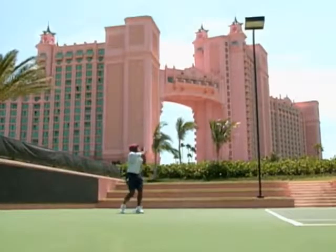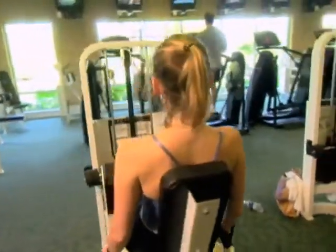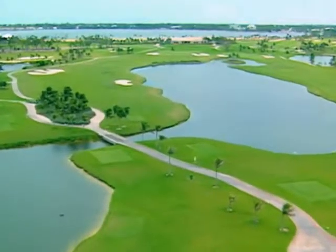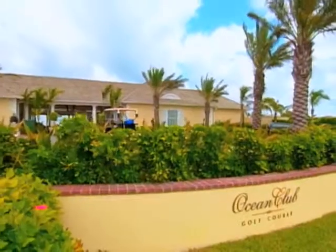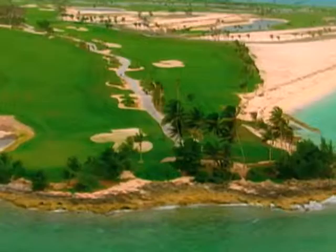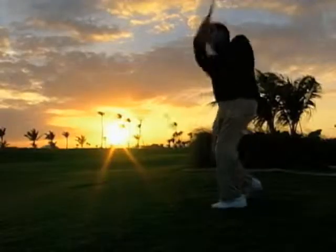Whether it's for playtime or a workout, you'll find the recreational facilities at Atlantis in a class by themselves. Enjoy a memorable 18 holes at the Ocean Club Golf Course, a spectacular jewel designed by Tom Weiskopf that offers breathtaking views and challenging holes for golfers of every skill level.